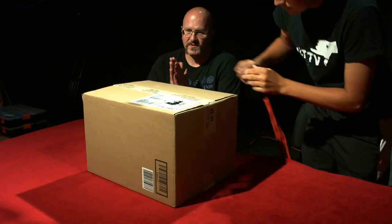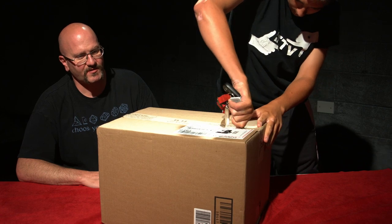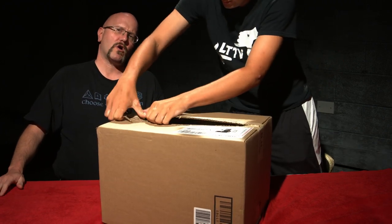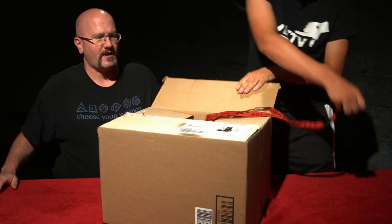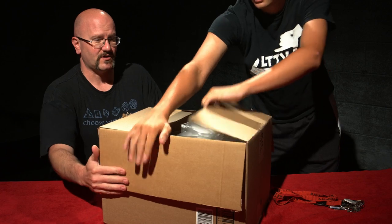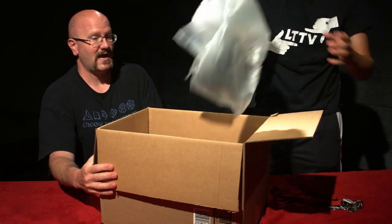Without further ado, let's cut it open. Carve open the top. So this is shipped from New York, from B&H Photo Video. They are one of our sponsors — actually, no, they're not. I kind of wish they were. We spend a lot of money with B&H Photo Video. A lot of packaging.